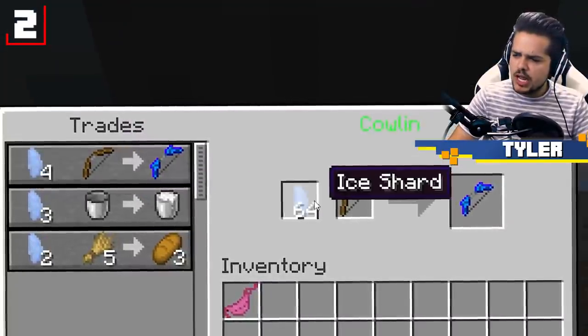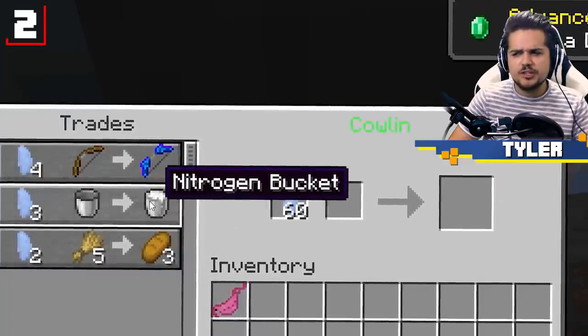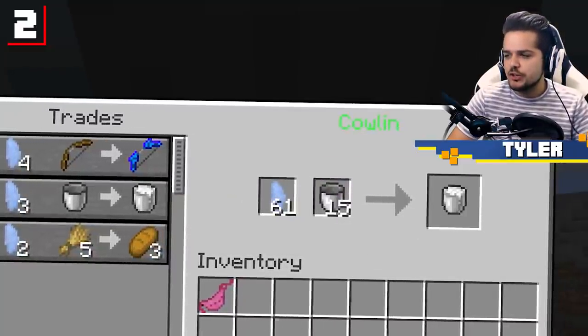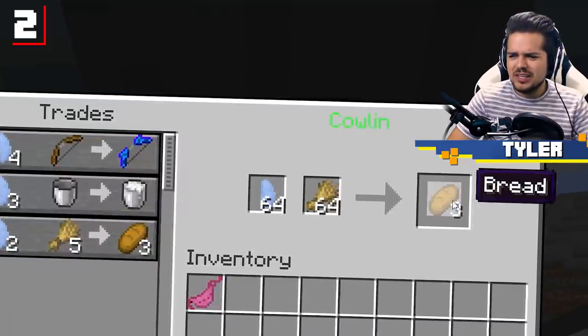A bow plus ice shards equals a frozen bow. You can also get something known as a nitrogen bucket if you bring the Cowlin an empty bucket as well as some ice shards. And if you traded ice and wheat, you'd get some bread — makes sense.